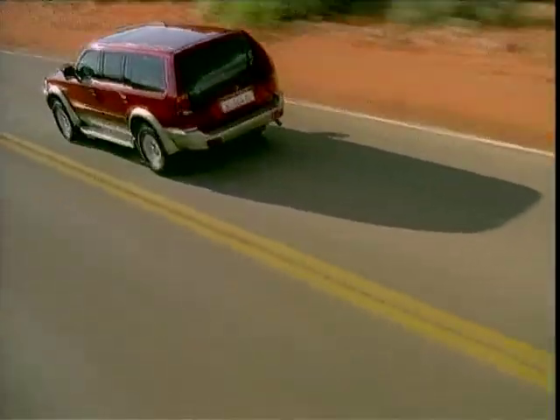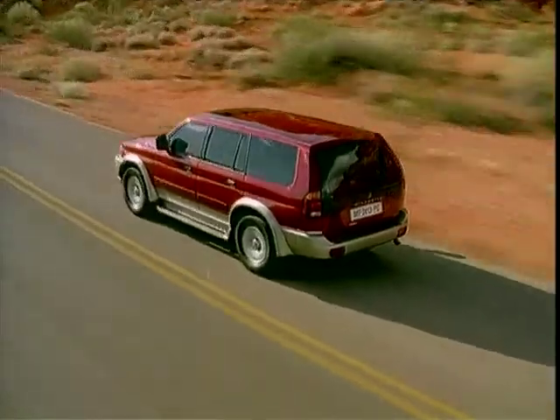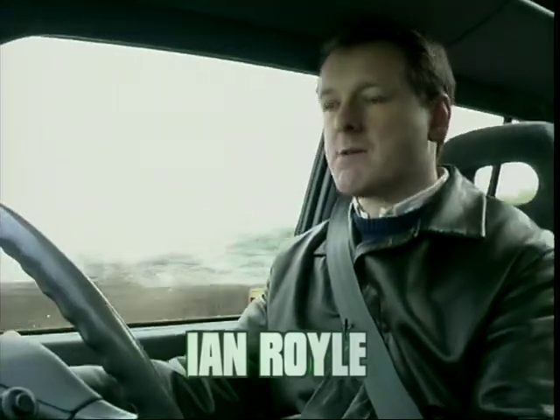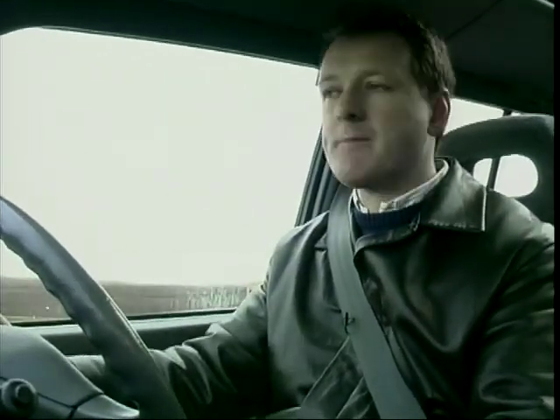However, the new independent suspension can make you feel slightly seasick on tarmac. So if a 4x4 is what you're after, the Mitsubishi Shogun is one of the best to drive, barring something like the latest BMW X5.